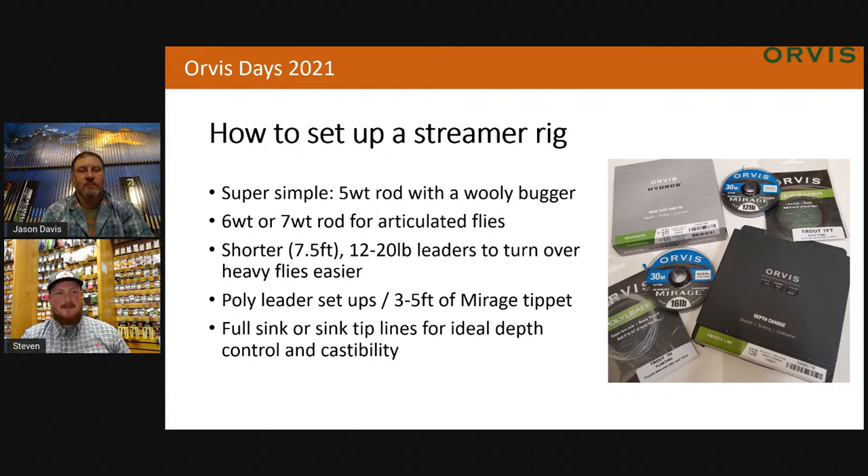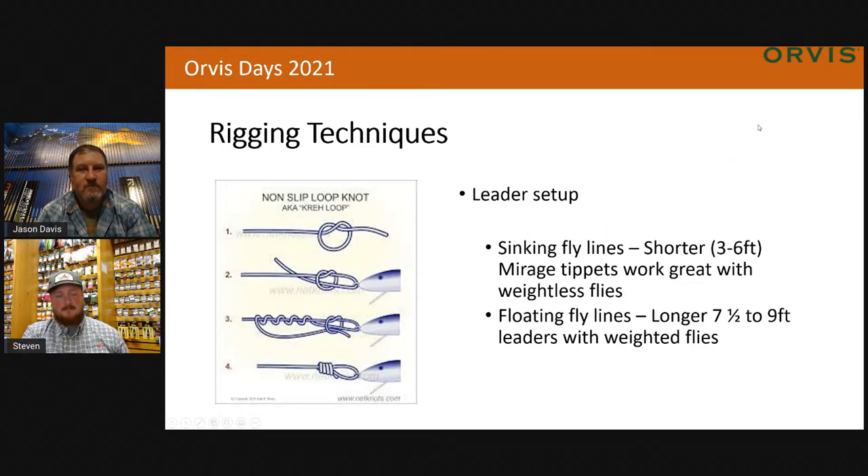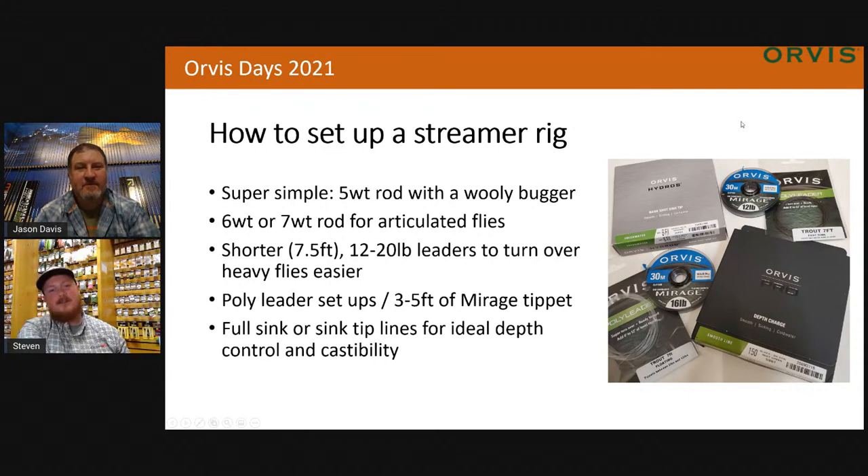When people come in the shop and I show them articulated flies for trout, they're always surprised a trout will eat that. But you usually catch a lot of the larger fish — I'll catch 14-inch fish on a six-inch streamer. They're opportunistic. Rigging-wise, you're usually going to use a shorter leader, something seven-and-a-half foot, 12 to 20 pound, depending on structure, to turn over those heavier flies. You can also get into poly leaders — the easiest thing to put in your bag. You've got a sink tip ready to go right there.